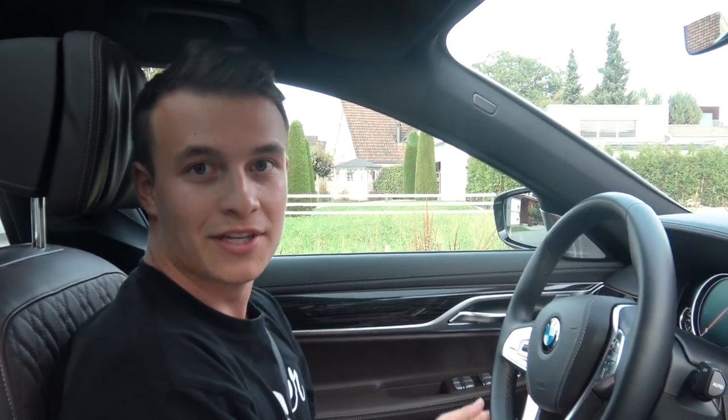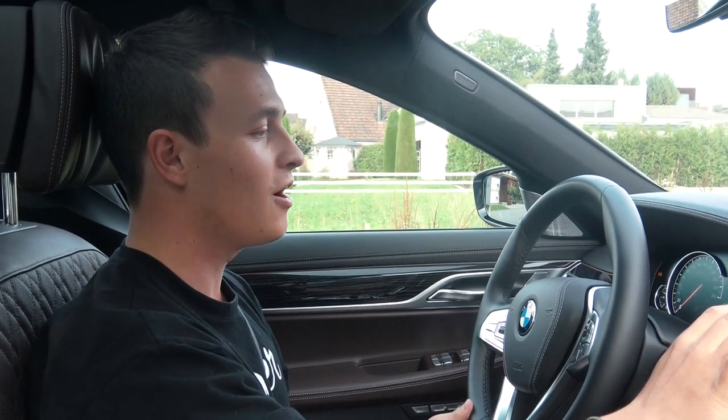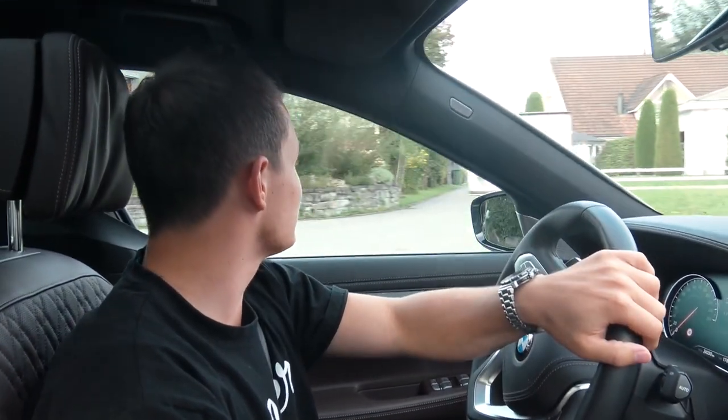Alright, we are inside the beautiful interior. We're going to start up the car now. Very bassy sound, just very quiet. And we're rolling out.